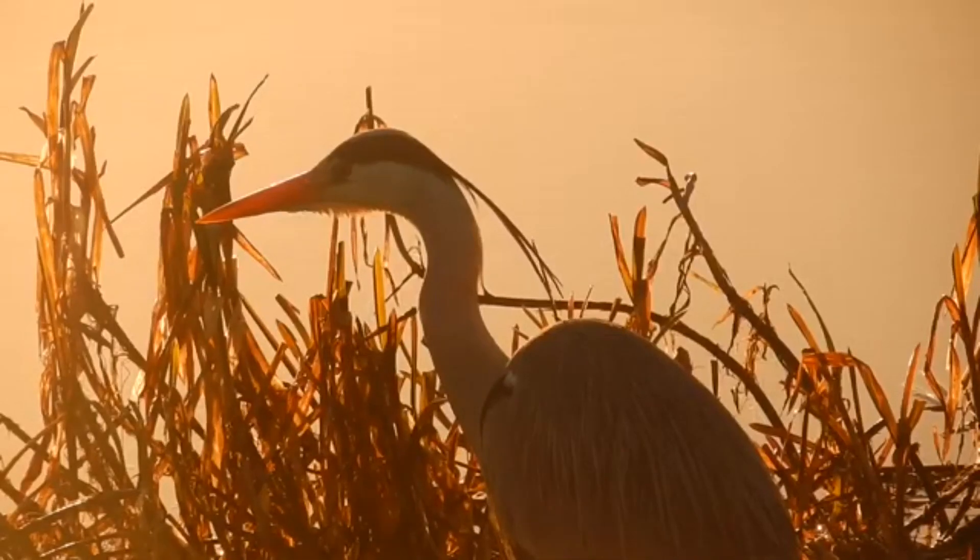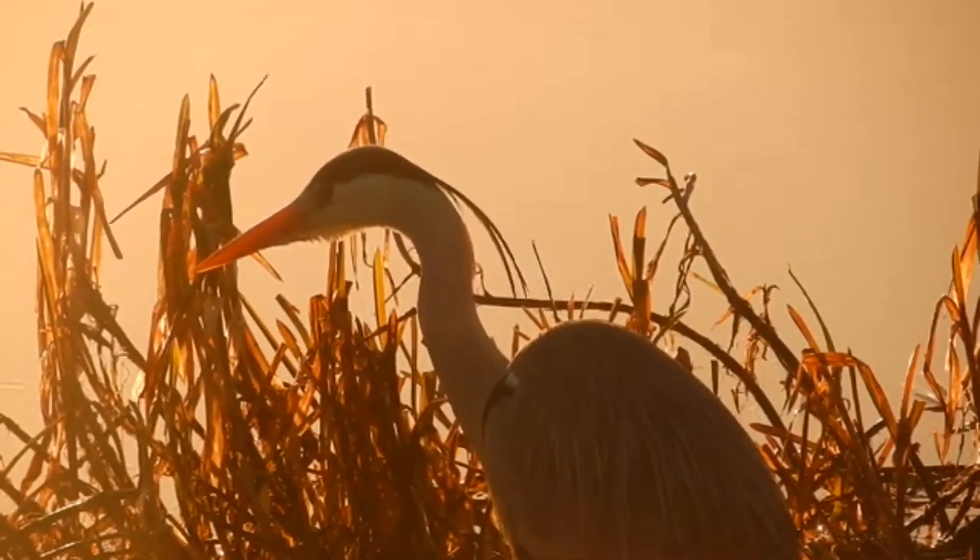A great grey heron stands still in the reeds. He is an expert at fishing.